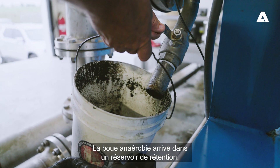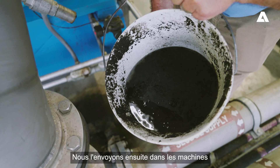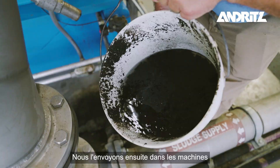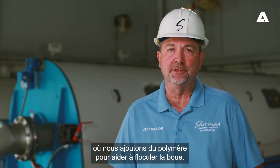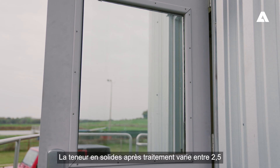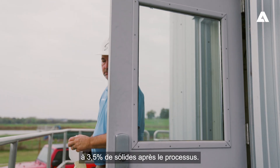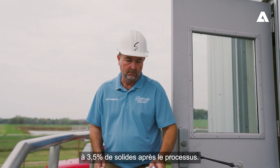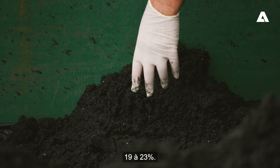The anaerobic sludge comes into a holding tank. We then send it through the machines where we add polymer to help flocculate the sludge. It comes in at about 2.5 to 3.5% solids. After processing, the finished product is around 19 to 23% solids.